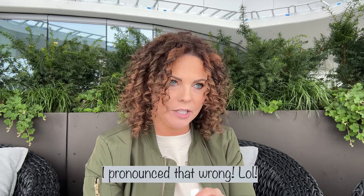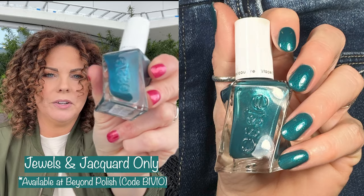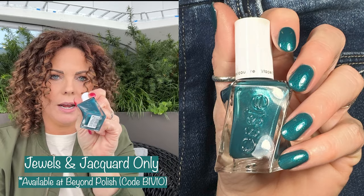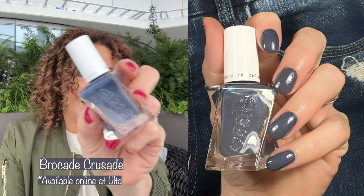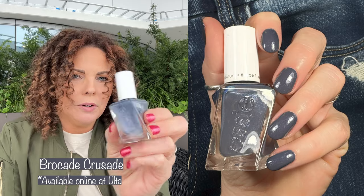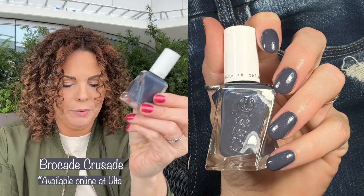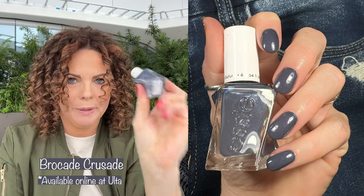Next up, these two were from the Brilliant Brocade collection. First is Jewels and Jacquard — this is just a gorgeous teal shimmer and it's so pretty on my nails. Then there's Brocade Crusade, which is kind of a blue-tone gray or gray-tone blue with shimmer, and this is opaque in one coat. It has a fabulous formula and I highly recommend.